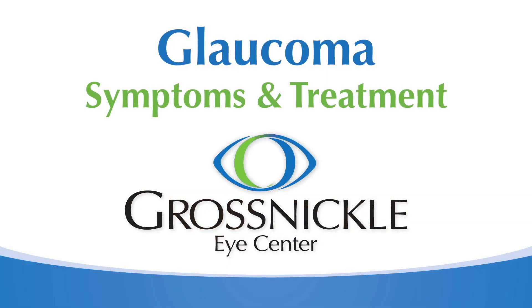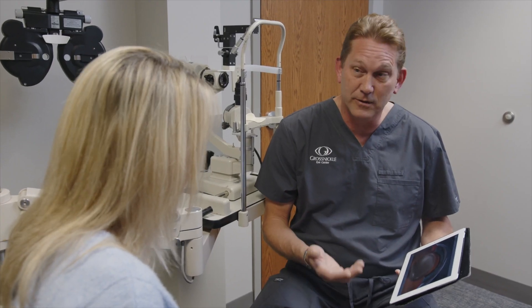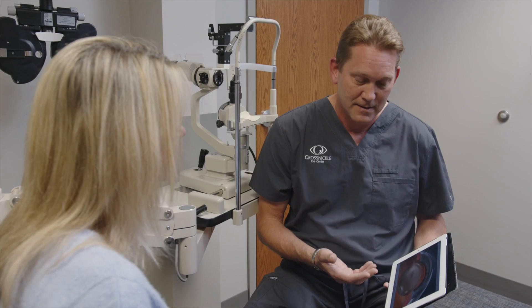Glaucoma is a disease of the optic nerve, which is the nerve in the back of the eye that takes light from the retina to the brain. Glaucoma is a very common disease as we age. We see a slow deterioration of the optic nerve over time, usually associated with increased intraocular pressure.